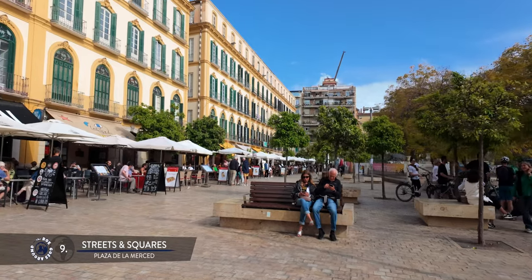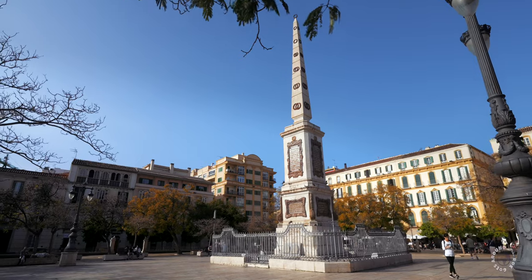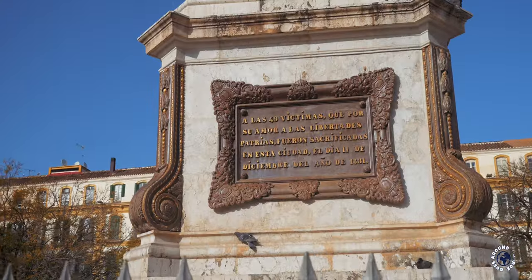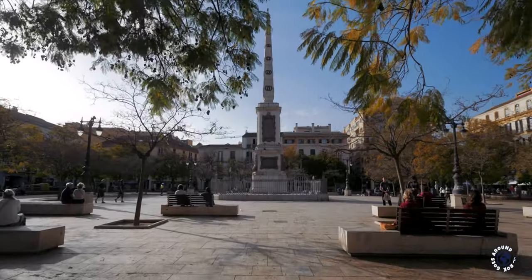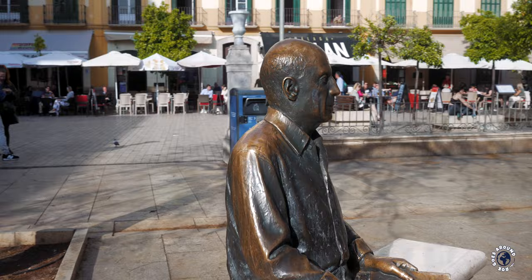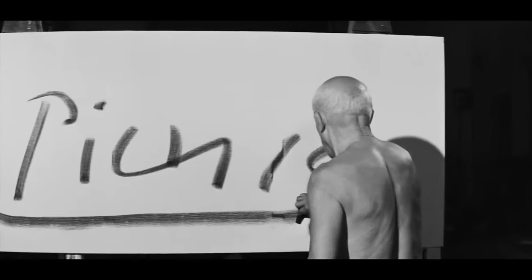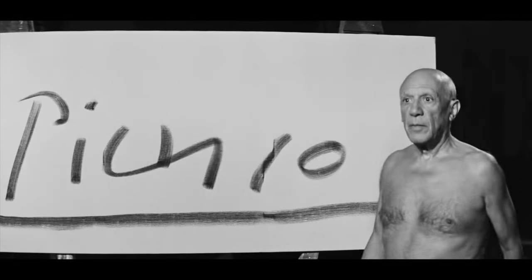Plaza de la Merced once served as the town's marketplace. Now filled with cafes and terraces, it is a vibrant space where at its center stands an obelisk — a monument commemorating General Torrijos and his men who fought and lost their lives in the Spanish war of independence against Napoleon Bonaparte. On one of the square's many benches you'll find the most popular statue in Malaga: a slightly larger than life-size statue of Pablo Picasso. Although he spent the majority of his adult life in France, Picasso was born as the first child of his parents here in Malaga. If you look behind Picasso's left shoulder, you can see a yellow corner building — his birth house.